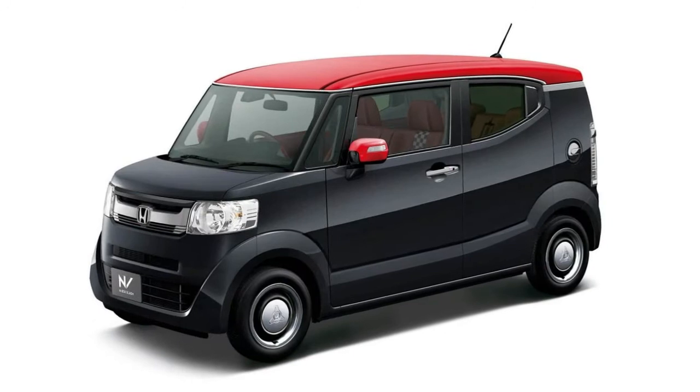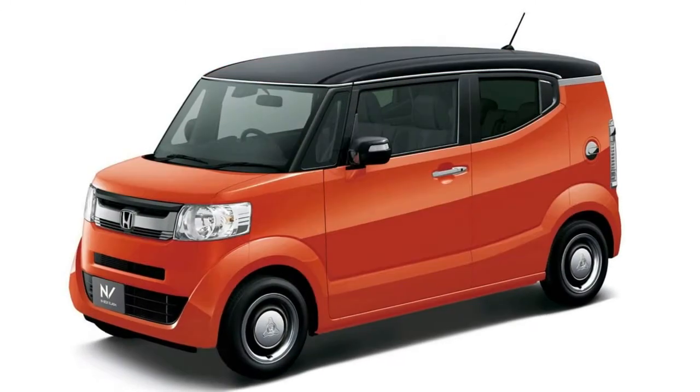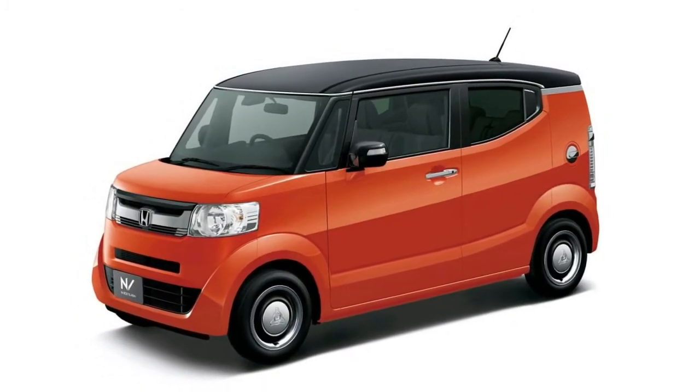Save for the Accord, Civic, and CR-V — its three most successful models — the N-Box series in Japan outsold any model Honda sells in the United States.